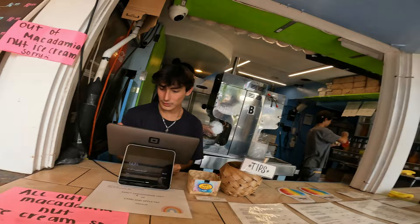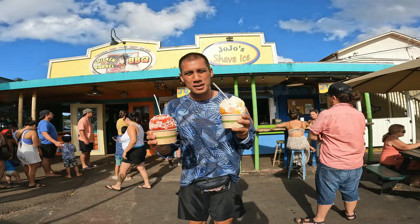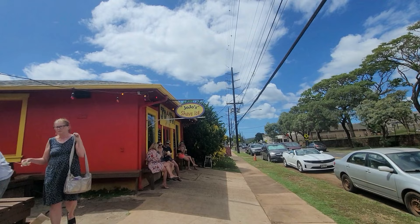This is the Lilo & Stitch — with blue and red raspberry, tropical breeze flavors. Did you know that Lilo & Stitch was based on a real town in Kauai? We are in the home of Lilo & Stitch — Hanapepe Town. Hanapepe Town is only a short drive away from Jojo's. They've got a pretty big area dedicated to the shave ice.